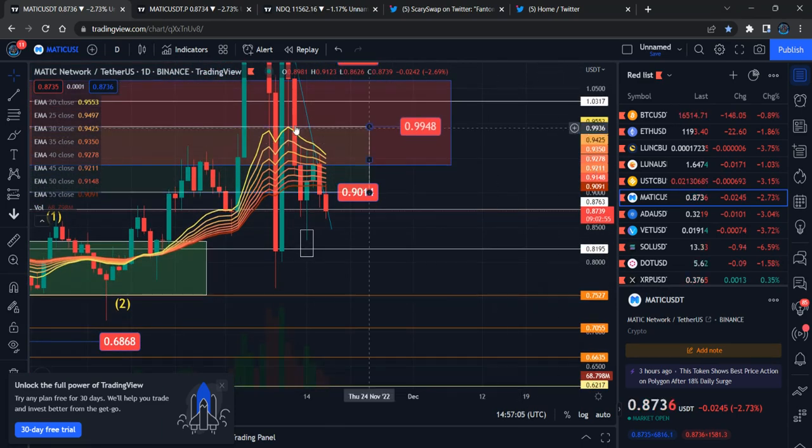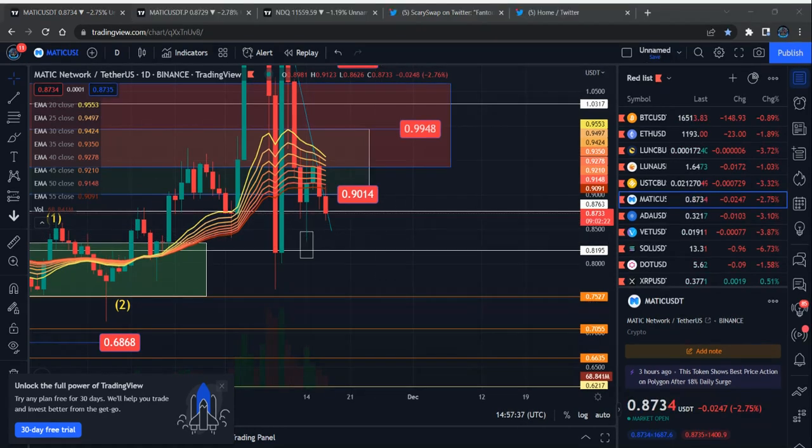People are concerned that Polygon MATIC is already overextended compared to all other coins — Polygon MATIC and Ethereum are overextended, and no other coins have gained or moved as much. I hope you understand what we are expecting and where Polygon MATIC stands. If you love the content, subscribe to the channel and press the like button. Thank you very much, have a lovely day, be safe.